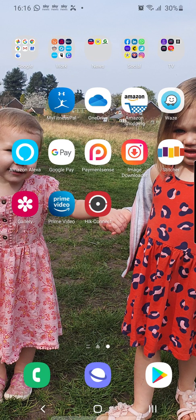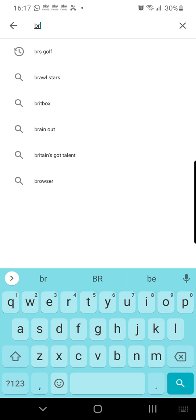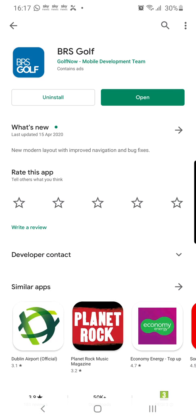This is a video for the members of Davion Park Golf Club on how to use the BRS Golf app. On the bottom right of my screen is the Play Store — I'm going to click on that and search for BRS Golf. You may have to install this on your phone if you haven't installed it before. I have installed it, so I can open it.